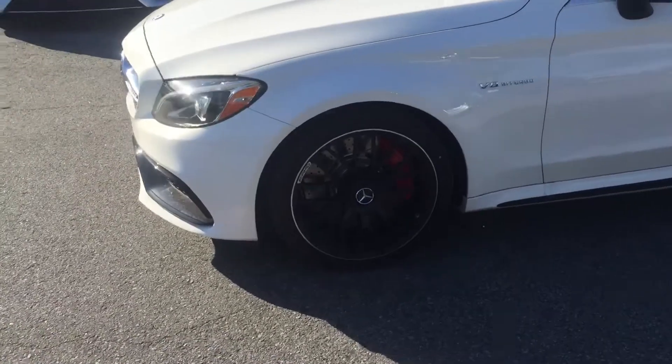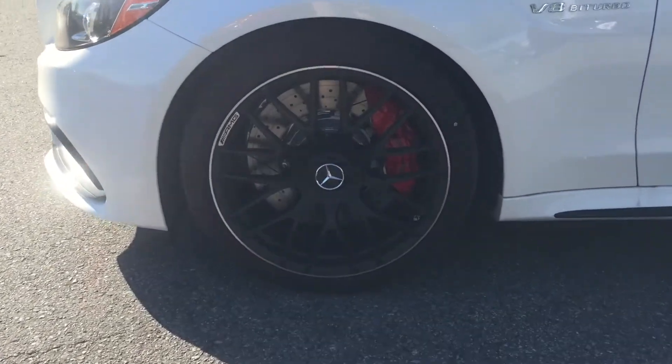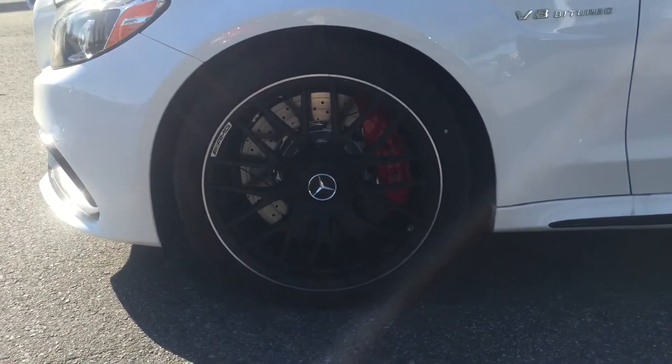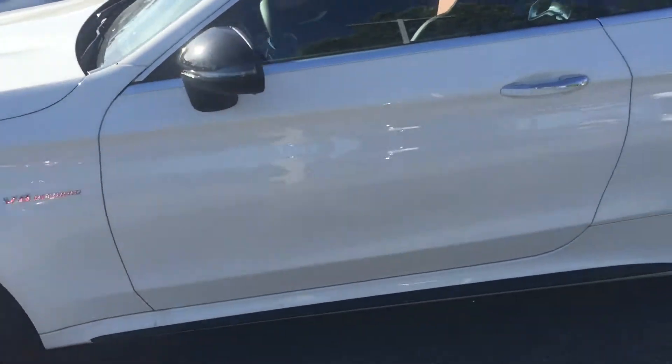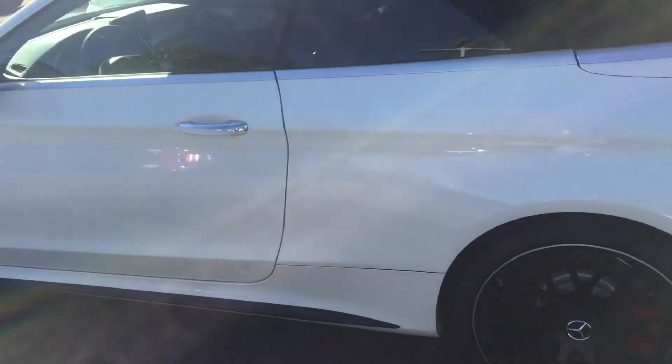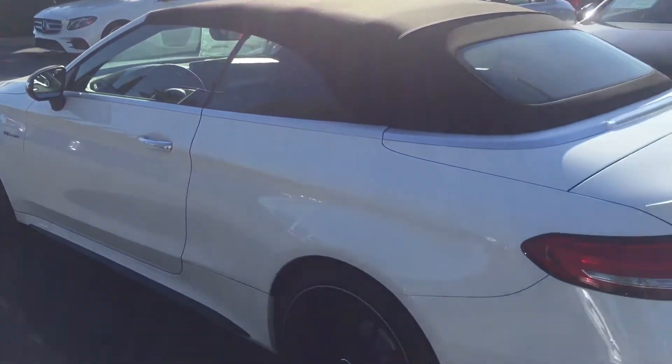Going on to the wheels, this has your 19-inch AMG cross-spoke forged in black. You'll see the night package trim running boards.